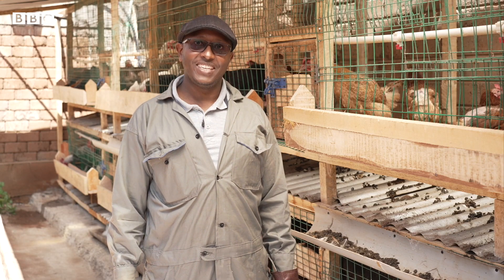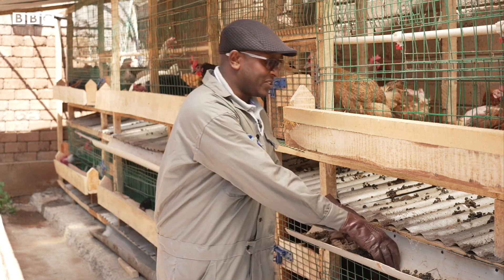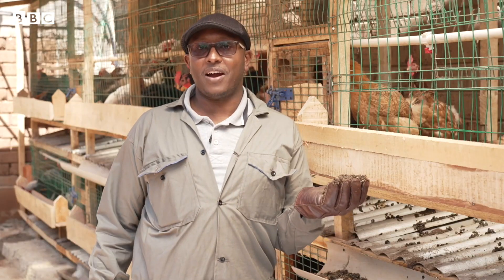Hi, my name is Anthony. I'm a farmer. I use chicken poo to power my farm.